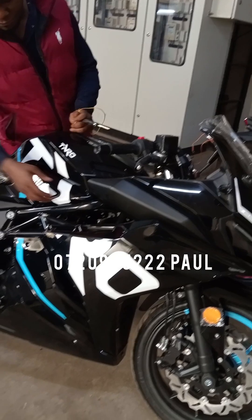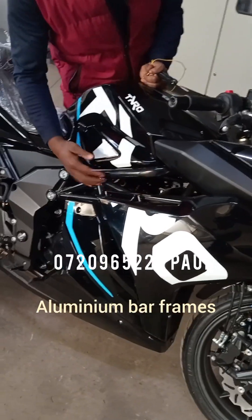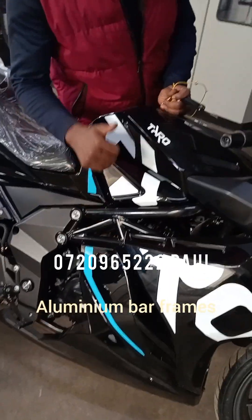It has the aluminium backframes over here. This part helps the bike with stability — very good stability.